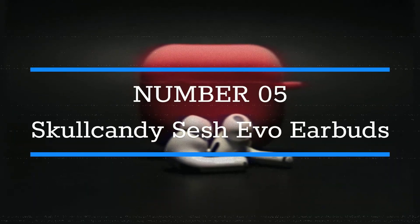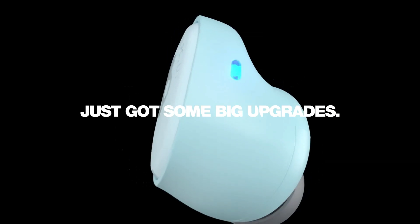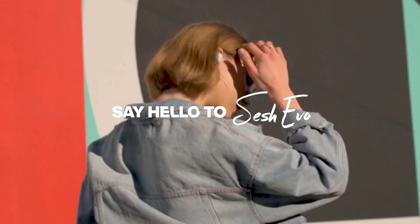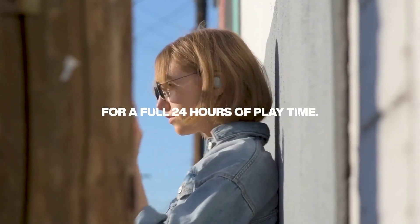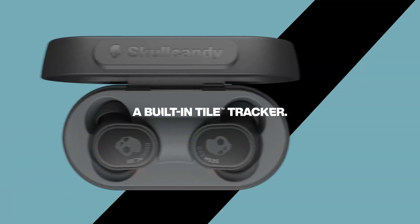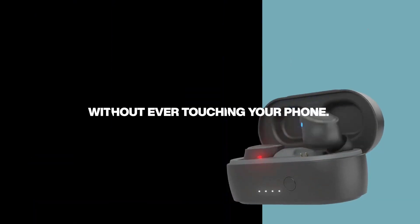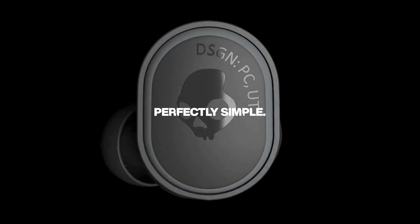Number 5: Skullcandy Sesh Evo Earbuds. The Skullcandy Sesh Evo Earbuds are a versatile and reliable option for wireless audio. With the ability to track down misplaced earbuds using the Tile app, you'll never have to worry about losing them. The Solo Mode feature allows you to use either earbud separately, making it convenient for taking calls or listening to music. These earbuds are water-resistant with an IP55 rating, providing peace of mind during intense workouts or light rain. With a total of 24 hours of power including a rapid-charge option, you can enjoy uninterrupted listening for extended periods, and the one-year U.S. warranty ensures a confident purchase.